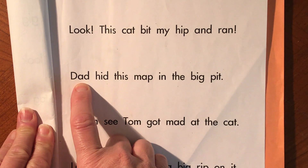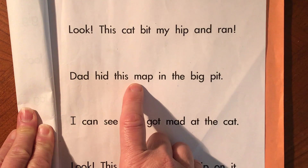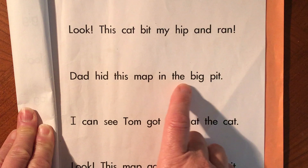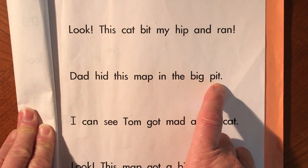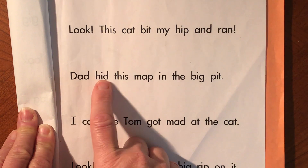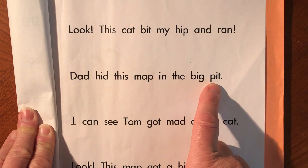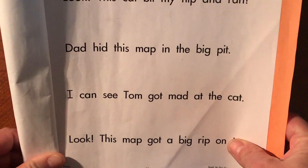Dad hid this map in the big pit. Now that I've practiced, I could press record and read it. Dad hid this map in the big pit. Then I could press pause again and practice my next sentence.